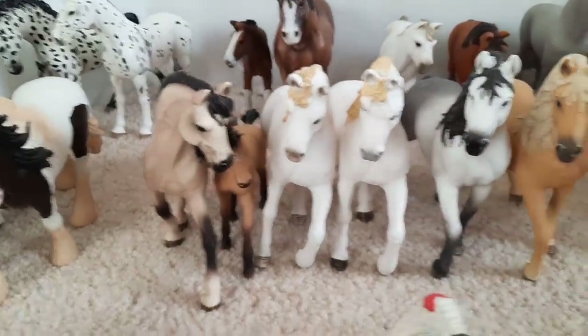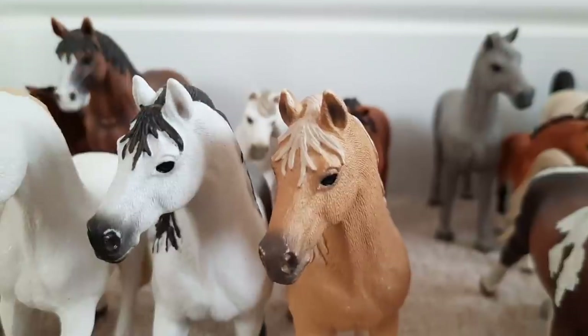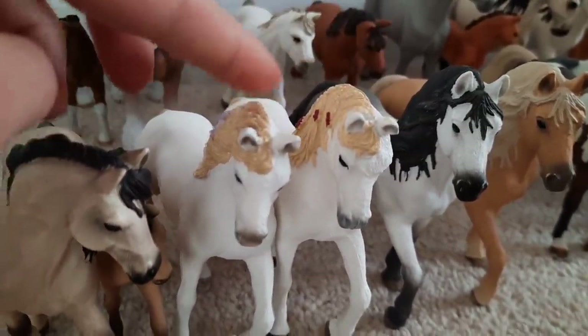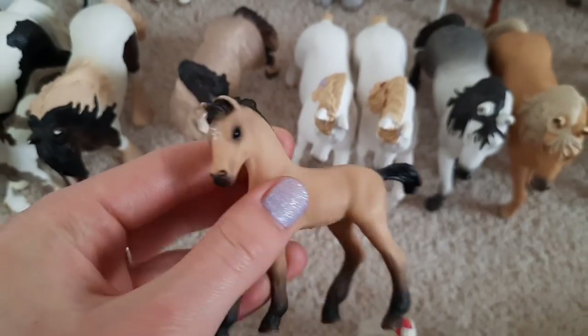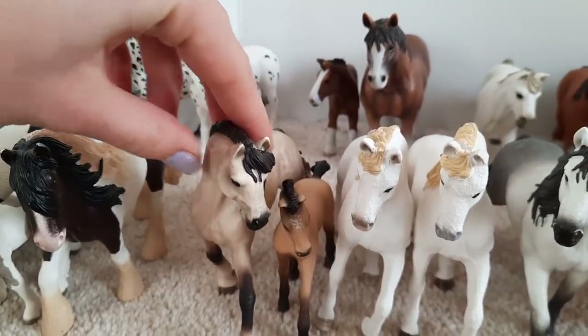Up from them we have the Andalusians. The two stallions here are called Zeus and Poseidon. Then we've got these two grey mares here - this one is called Mystic and this is Blossom. Then here we have little Scout the foal. And finally on the end is Jojo and she is the last mare.